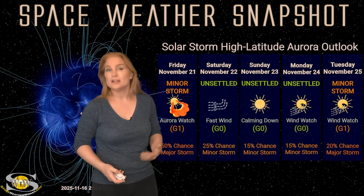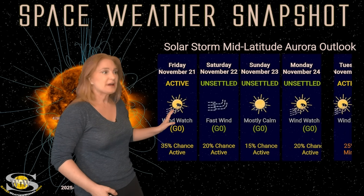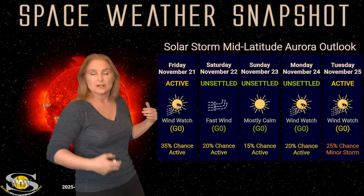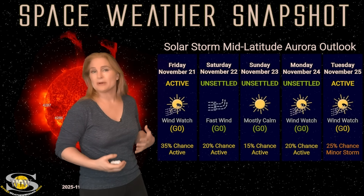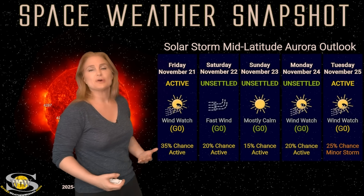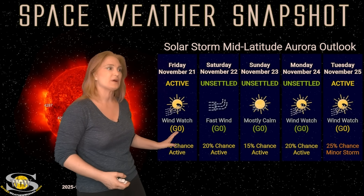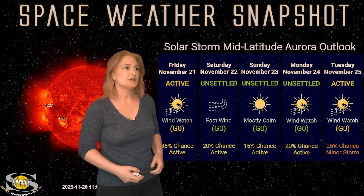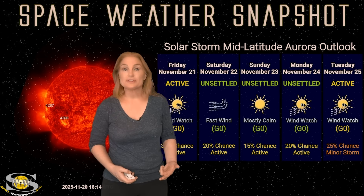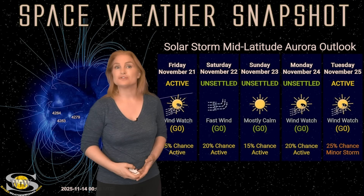There could be even more possibility for solar storms coming soon, but nothing anywhere close to the size of that G4 we had just last week. Switching to mid latitudes: we're expecting fast solar wind but aren't really seeing evidence of the stealthy solar storm hitting us because it's moving so slowly — it won't give much in the way of shows down at mid latitudes. But that fast wind might, so keep your eyes open. We could see active conditions, then calm down through Monday, then pick up again starting around Tuesday with more fast solar wind.